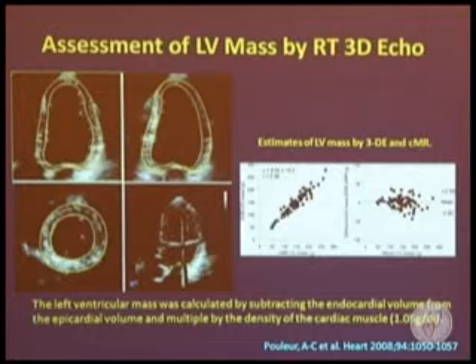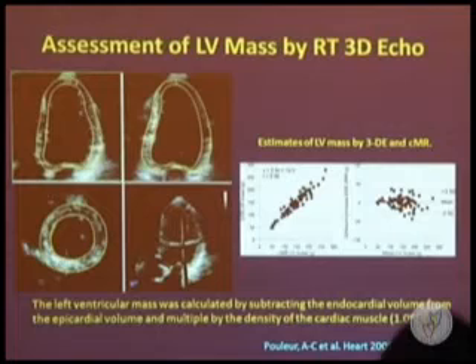Left ventricular mass is very important for clinical assessment. With 3D Echo, we can calculate left ventricular mass by subtracting the endocardial volume from the epicardial volume and multiplying by the density of the cardiac muscle. This method has been validated against cardiac MRI showing excellent results, making transthoracic 3D Echo an accurate and simple way to quantify left ventricular mass, applicable in daily practice and as a research tool for studying mass regression.